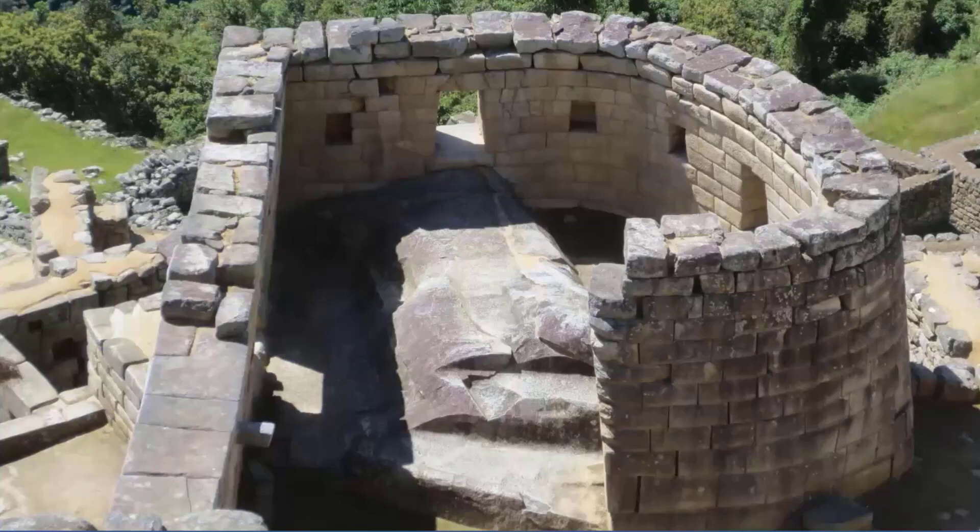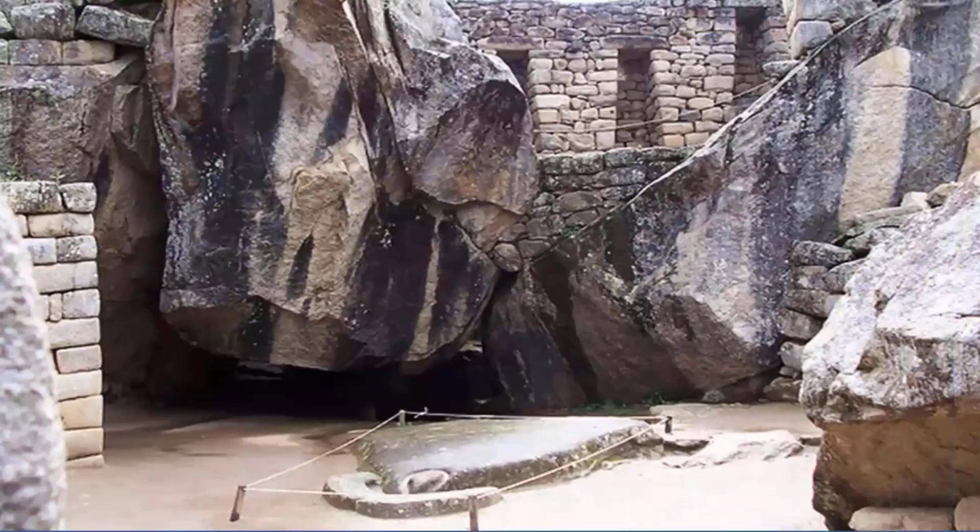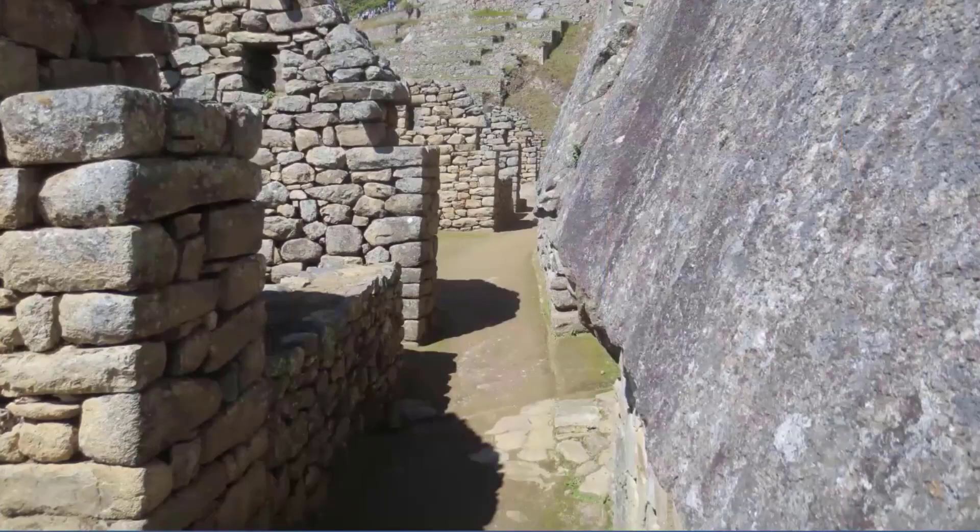The Temple of the Condor is another example of Inca stonemasonry. A natural rock formation millions of years old was skillfully shaped into the outspread wings of a condor in flight. On the floor is a rock carved in the shape of the condor's head and neck feathers, completing a three-dimensional bird. The head of the condor may have been used as a sacrificial altar. A prison complex stands directly behind the temple, comprised of human-sized niches and an underground maze of dungeons. An accused citizen would be shackled into the niches for up to three days to await deliberation of his fate, and could be put to death for such sins as laziness, lust, or theft.